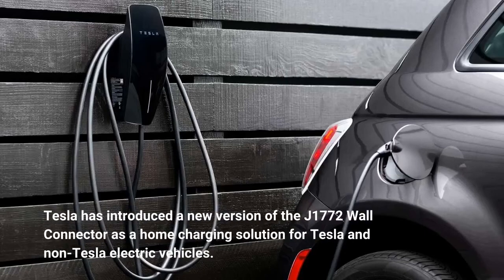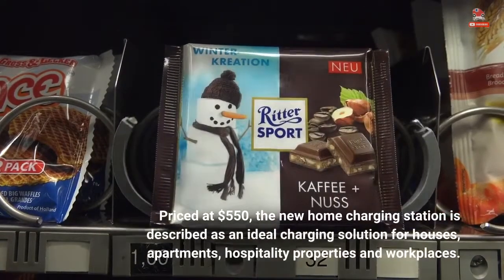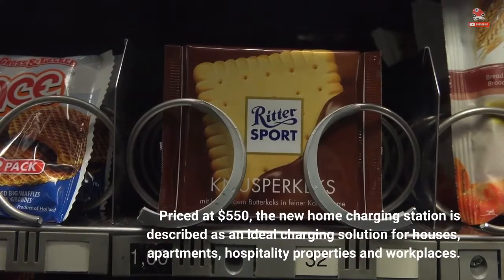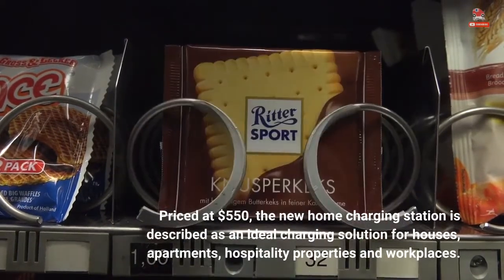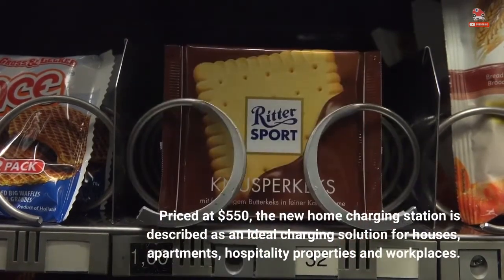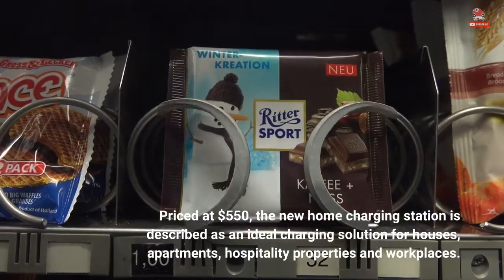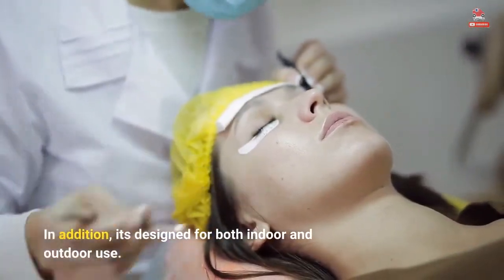Tesla has introduced a new version of the J1772 wall connector as a home charging solution for Tesla and non-Tesla electric vehicles. Priced at $550, the new home charging station is described as an ideal charging solution for houses, apartments, hospitality properties and workplaces. In addition, it's designed for both indoor and outdoor use.